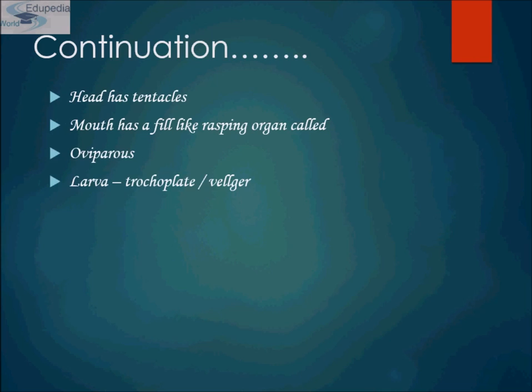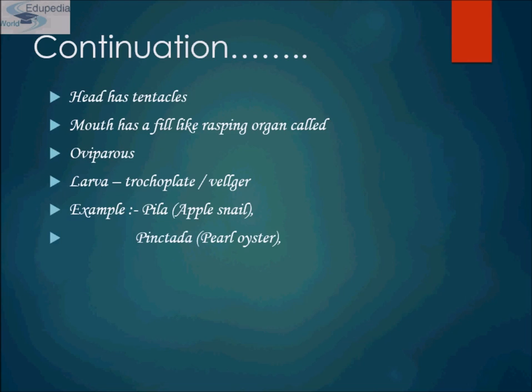They are oviparous. Their larvae are known as trochophore and veliger. Examples include Pila, which is commonly known as apple snail; Pintada, that is pearl oyster; Sepia, which is known as cuttlefish; Loligo, which means squid; and Octopus, which means devil fish.